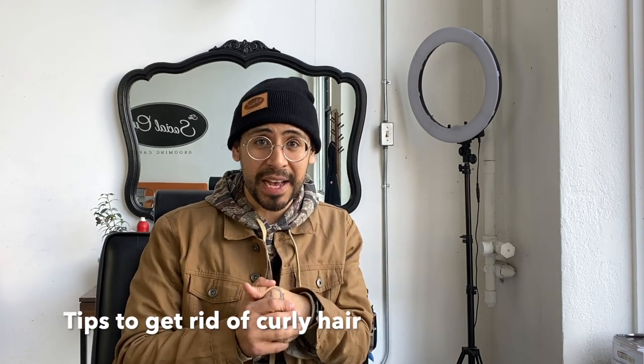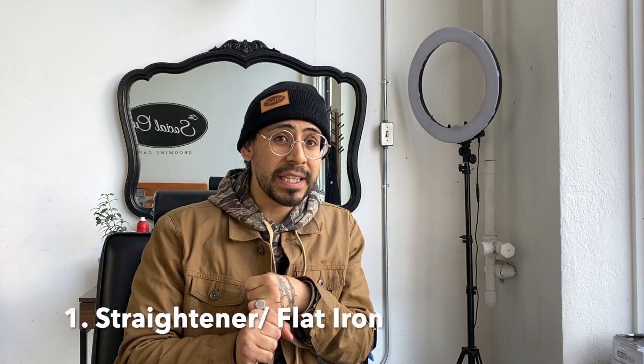If you keep blow-drying it, it's going to dry out your hair more and give you more of a fro look. Now, for my curly hair fellas who are still not convinced and insist on getting rid of the curly hair — alright, I'll give you some tips on how to do that.